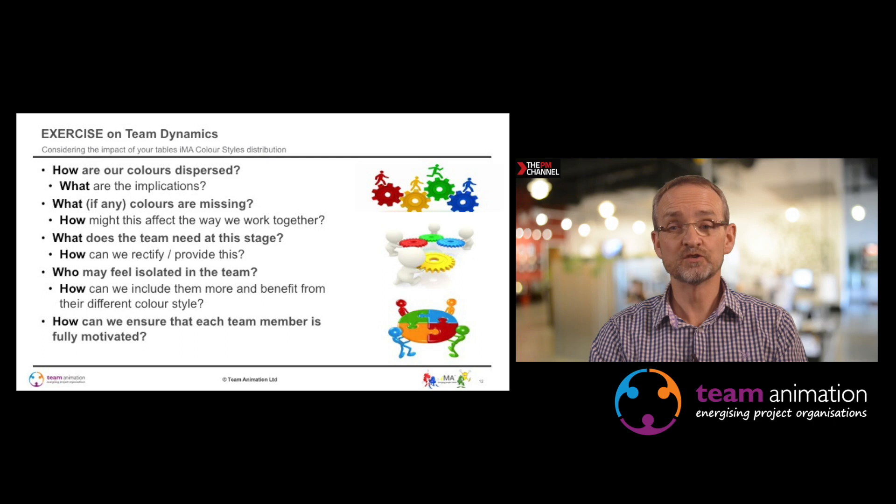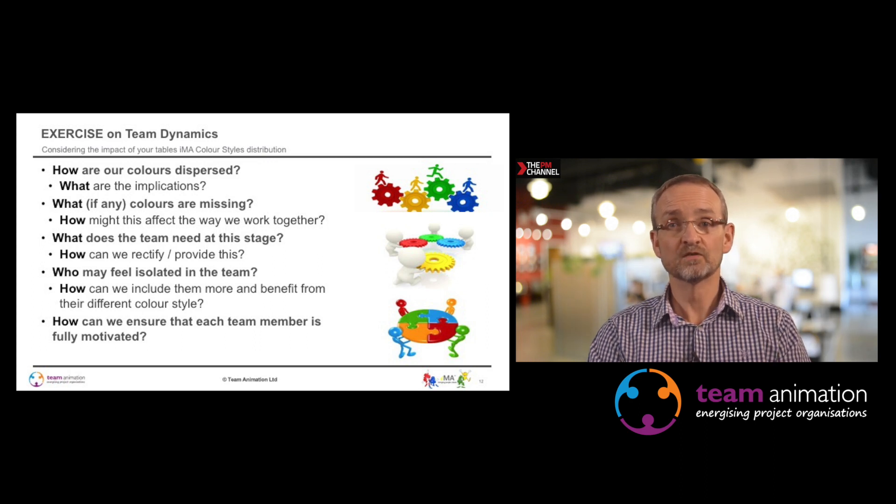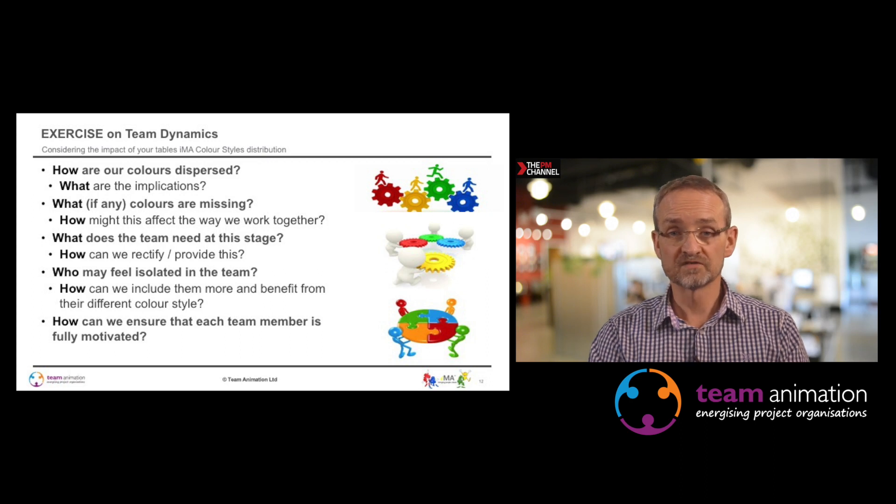What are some of the exercises you can do? You could ask your team to complete the IMA profile — there is a separate video on communication to help with that. With the team profiles completed, you can ask: How are colours dispersed? What colours are missing? What does the team need at this stage? Are any team members feeling isolated? And how can we ensure each team member is fully motivated? Broadly, it's about understanding the diversity you have and thinking about how to improve the team.